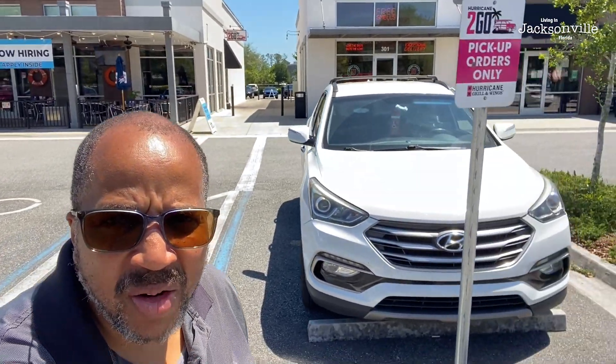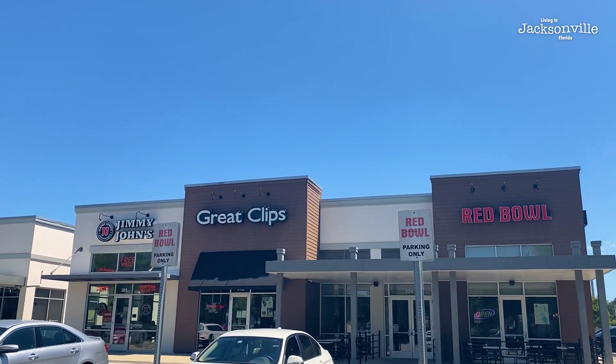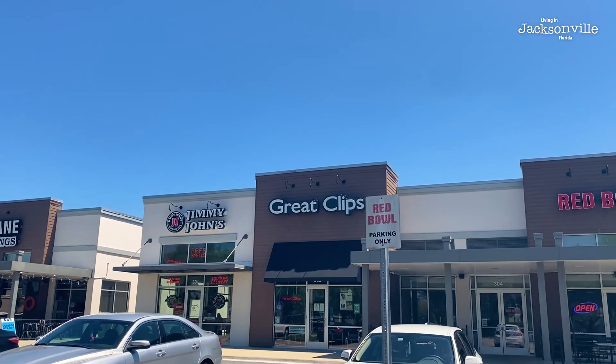Hey, what's up everybody? Showing you some more of the restaurants here in the Barton Park area — just taking a little tour. Great Clips back there, Red Bull. Got my videographer doing some B-roll.